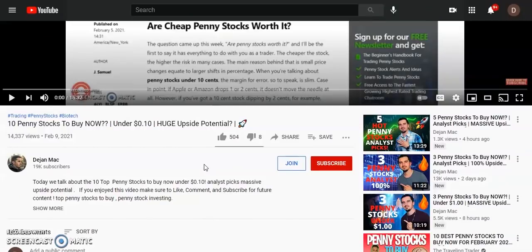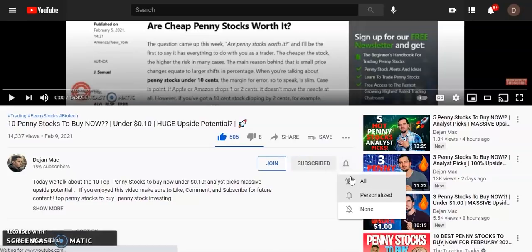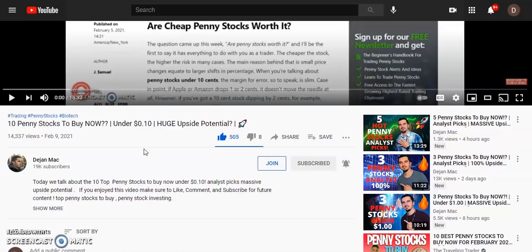I appreciate each and every one of you. Go ahead and smash that like button — let's try to get 300-plus likes in the first 24 hours. We just hit 19,000 subscribers, so go ahead and subscribe and turn on bell notifications. Leave a comment below letting me know what penny stocks you're trading right now. Links for Webull two free stocks and Patreon are in the description.